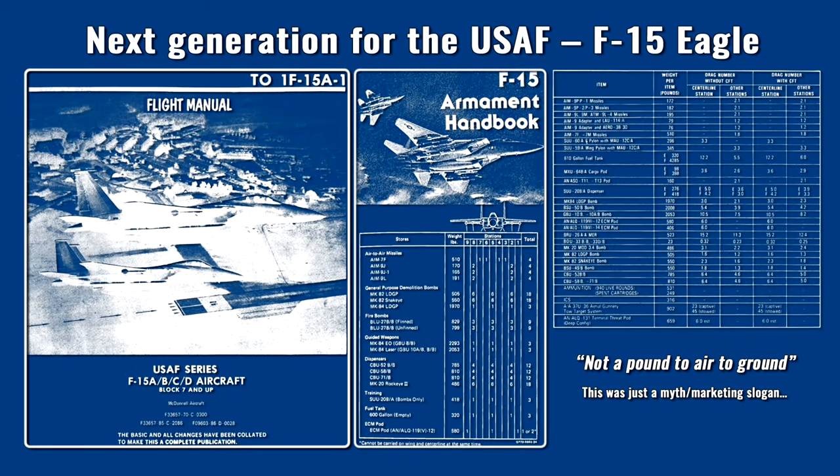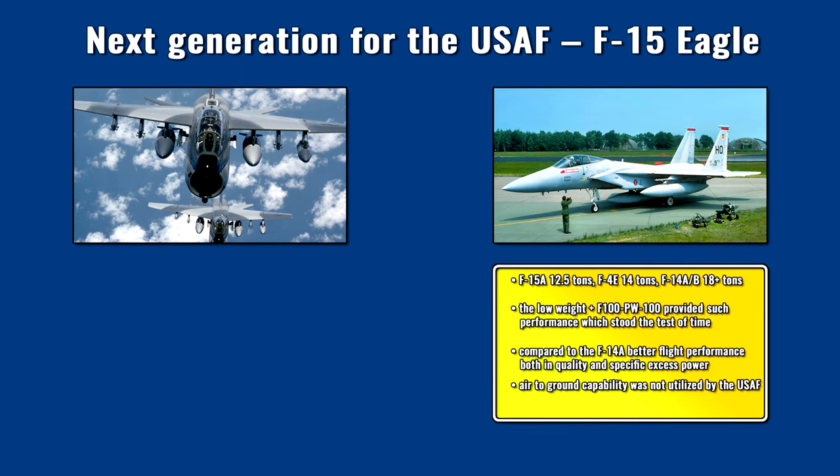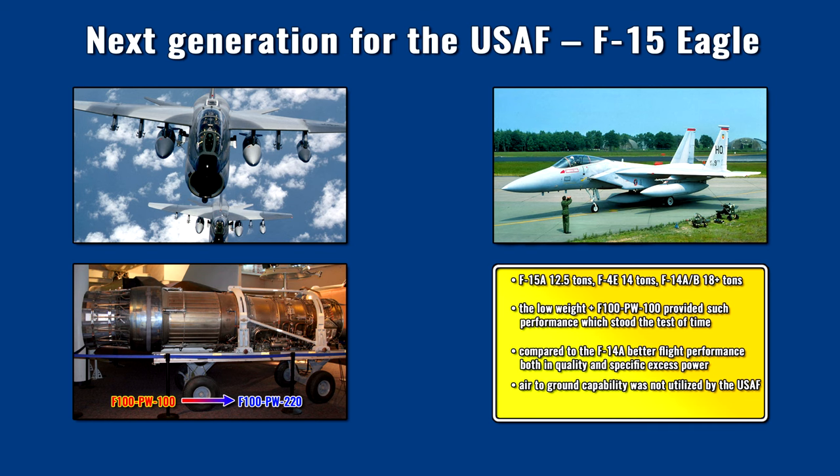The F-15A, B, C and D versions had good weather strike capability, contrary to popular belief. The 'not a pound for air-to-ground' slogan was only a marketing thing. The F-15A essentially had the bomb targeting modes of the A-7E Corsair, but the Eagle did not have terrain-following radar and autopilot for low altitude strike missions. The early service period was overshadowed by problems with the F-100 engine, but overall the result was much closer to expectations compared to the F-14A. The issues were solved by full digital authority control during major airframe overhauls.